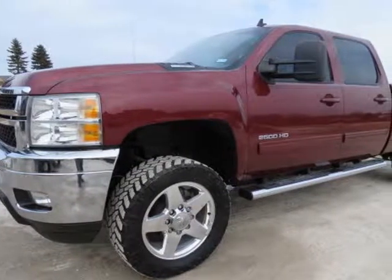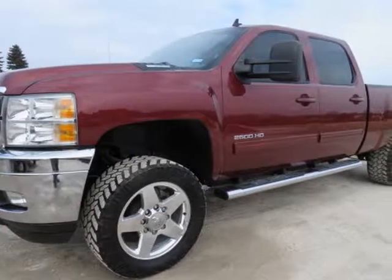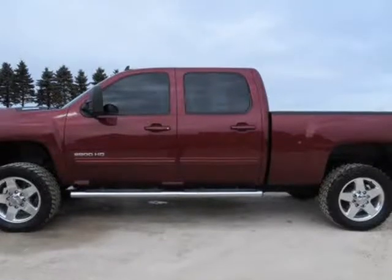This 2013 Chevrolet Silverado 2500HD is brought to you by Melchert Sales LLC.